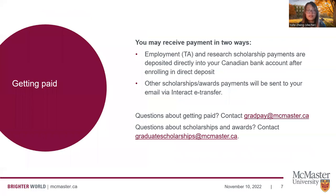As a graduate student, you may receive payments in two ways. One is for employment — if you have a teaching assistant or research assistant position, you will receive payment deposited directly into your Canadian bank account, set up through forms with the Human Resources Department. If you're receiving other payments through scholarships or awards, they will be sent via email as an INTERAC e-transfer, which you can then deposit into your bank account. If you have questions about getting paid, contact our grad pay department, and for scholarships and awards, contact our graduate scholarships team.